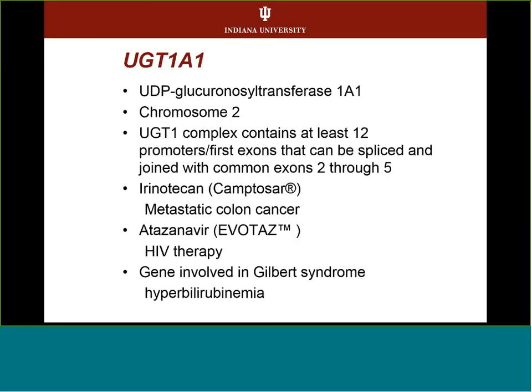Our fourth example is UGT1A1. We've mostly talked about phase 1 metabolism, but UGT1A1 is about phase 2 metabolism — eliminating the drug from the body. It's used for the metastatic colon cancer drug irinotecan, and irinotecan is in drug combinations such as FOLFOX and FOLFIRI. It's also associated with atazanavir for HIV therapy and with Gilbert syndrome, a genetic disorder of hyperbilirubinemia that causes transient jaundice.